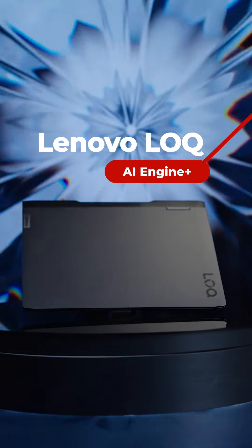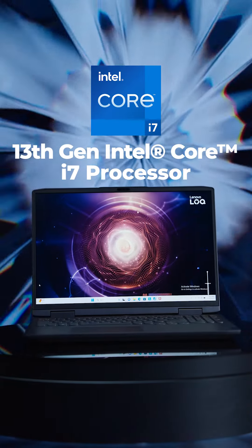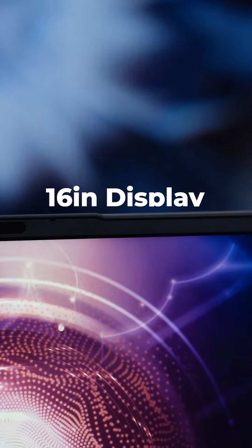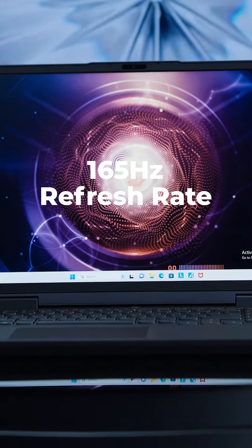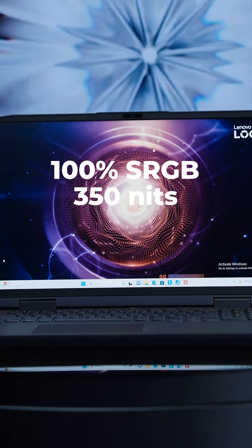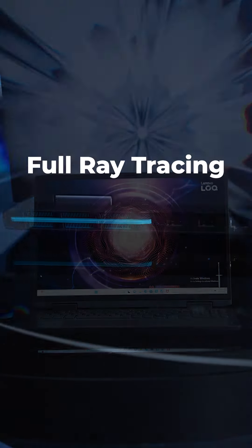That's thanks to Lenovo LOQ's AI Engine Plus. I couldn't feel better than with the 13th Gen Intel Core i7 processor, which magically created and enhanced my appearance and spirit. I've been enjoying living in this roomy 16-inch display — 16x10 with 165Hz variable refresh rate, 100% sRGB and 350 nits — moving freely and smoothly with full ray tracing.